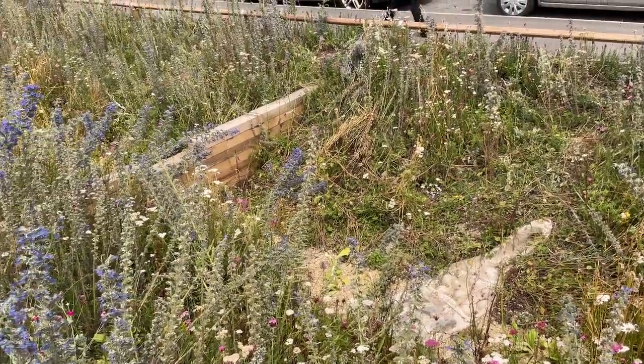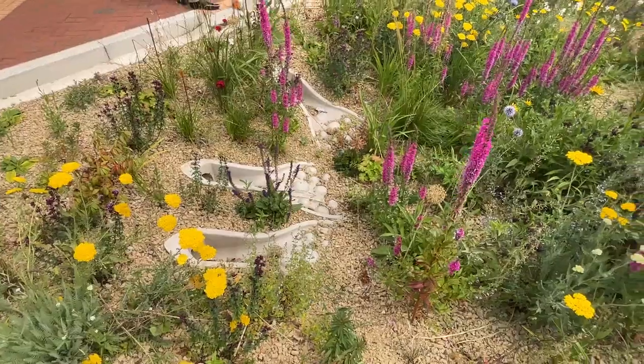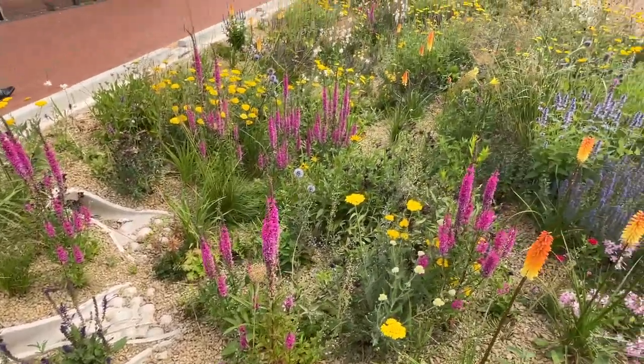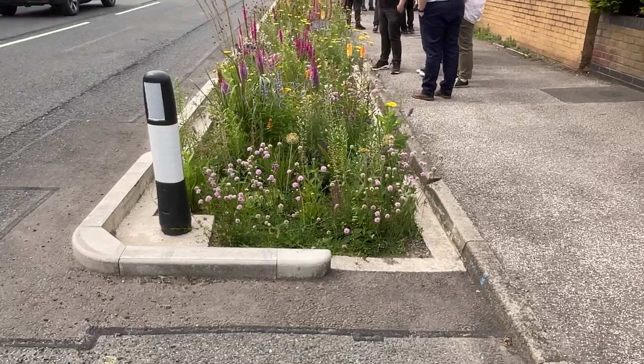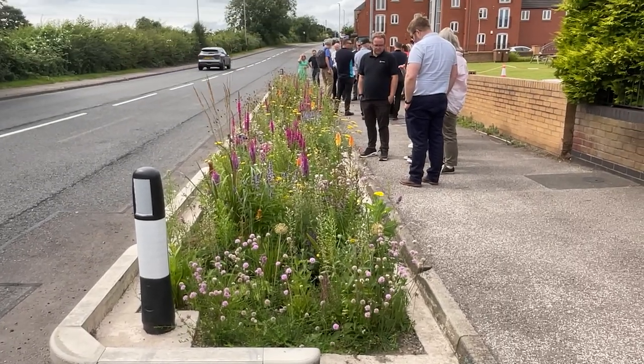What we're doing is capturing that surface water in elements like this that you see behind us — a bioswale — which takes the water from the road at that location and brings it into a naturally sustainable intervention that can house the water during a storm event.